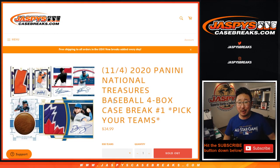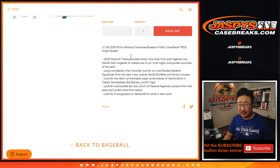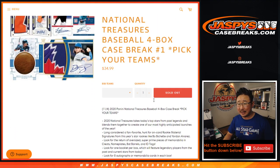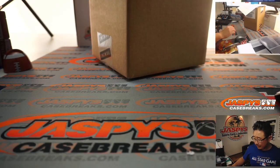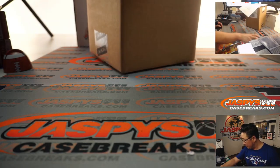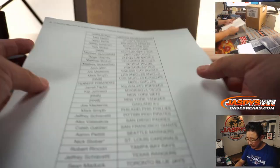Hi everyone, Joe for Jaspi's Casebreaks.com coming at you with 2020 Panini National Treasures Baseball - four box picker team number one. Love this NT. A lot of great stuff here. Longtime fan favorite, longtime Jaspi's favorite. We've traditionally pulled some fire out of this stuff, so thanks for getting into this new release today.